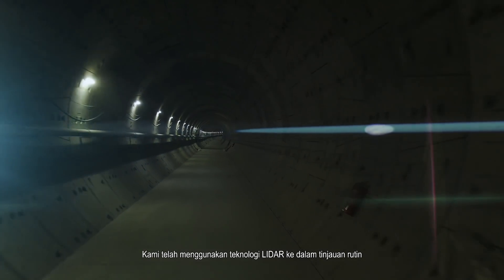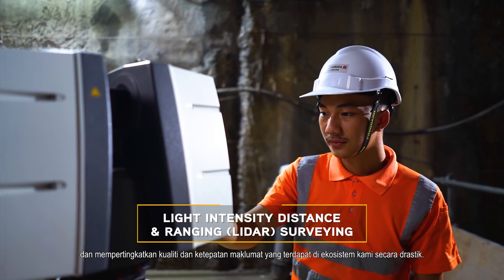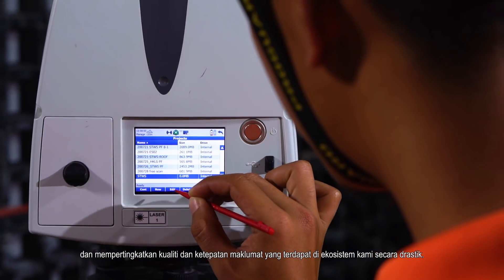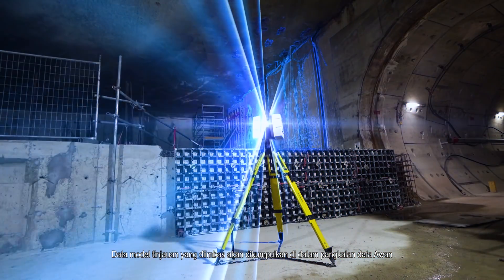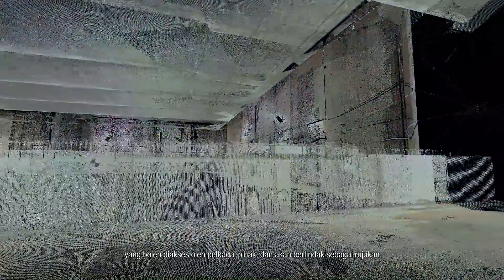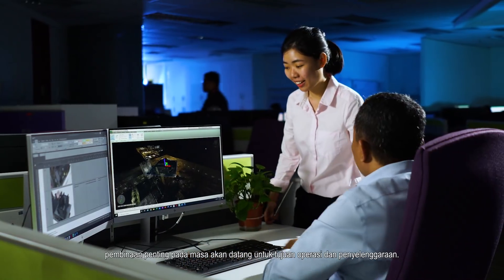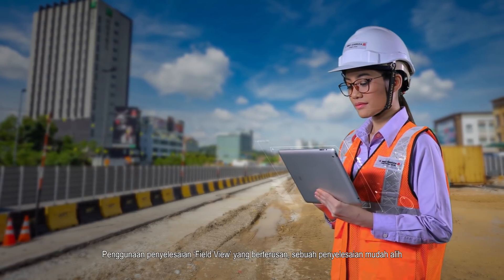We have incorporated LiDAR technology into routine surveying, drastically enhancing the quality and breadth of information available on our ecosystem. The scanned survey model data is compiled on a cloud database, accessible by various parties, and will act as important construction references in the future for operation and maintenance purposes.